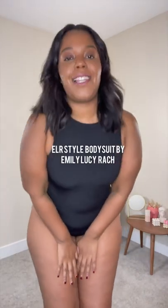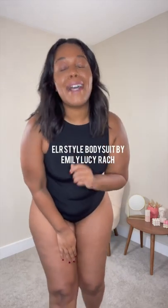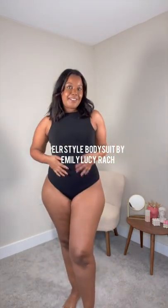I feel like I am saving the best till last — this is the ELR bodysuit by my absolute fave, Emily Lucy Ratch. This bodysuit is just incredible. I'm wearing a bra just for starters and the way it covers is just really flattering the way it cuts. It's a much thicker material, I will say that.